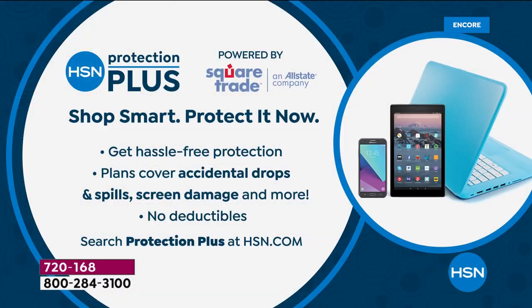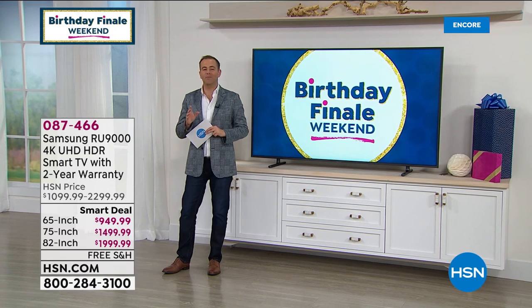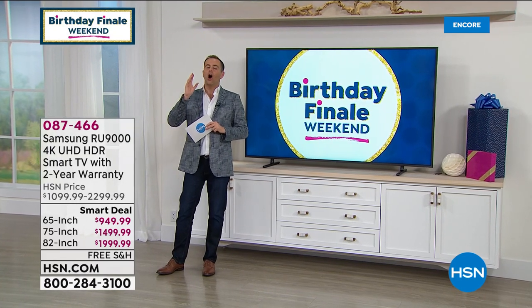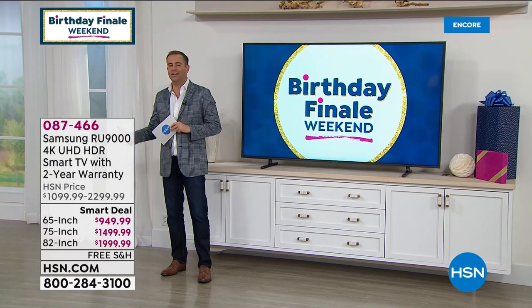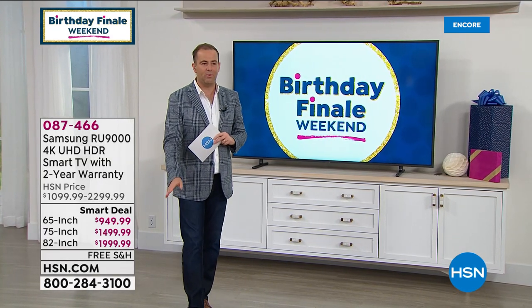If you want to make sure you protect your investment, don't forget about HSN Protection Plus — no deductibles even if there's accidental drops or damages. Also available but not getting a presentation tonight — if you know that it really is more of a staycation this summer and you want to make the most of home movies, you've got to see this. This is our smart deal for the birthday weekend finale.